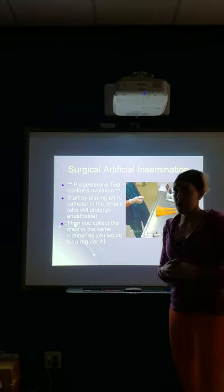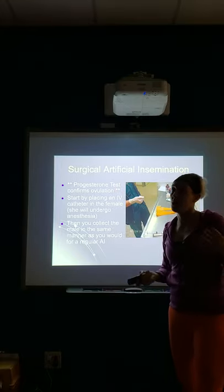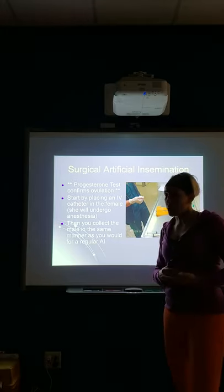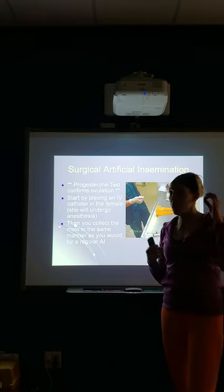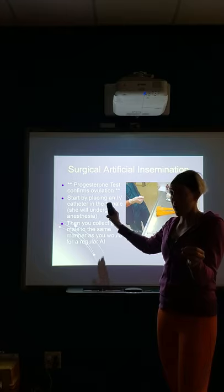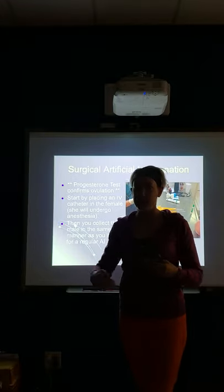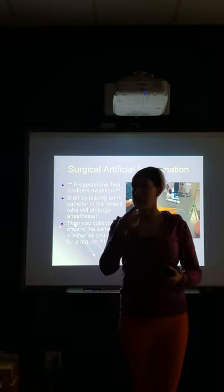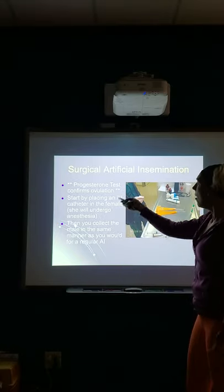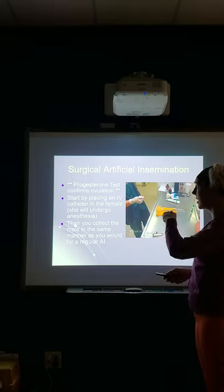Surgical artificial insemination is our most expensive but also one of our best methods. Regular AI is cheapest, TCI is mid-range, and surgical AI is most expensive. We do a progesterone test to confirm ovulation before any of these methods, because we want to make sure our timing is perfect. If semen is being shipped, you may only get two doses and you need those to work. So we're definitely running a progesterone test before spending this kind of money.